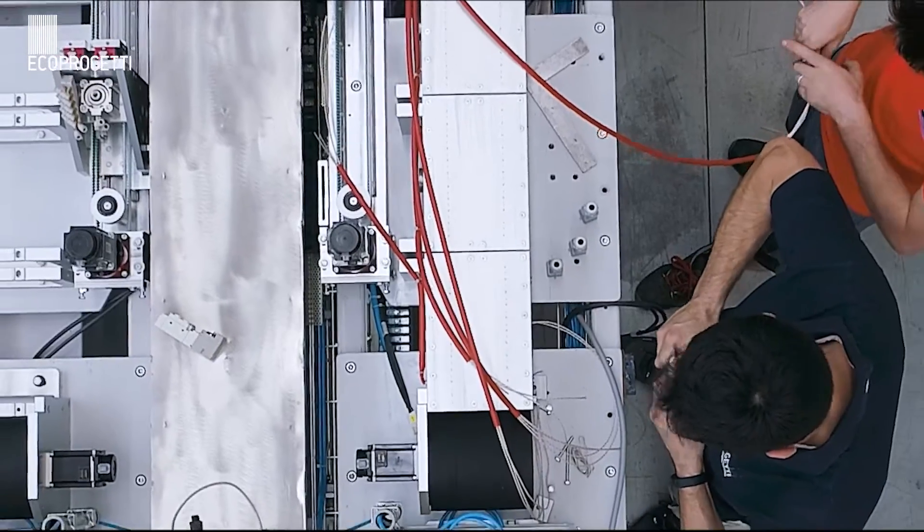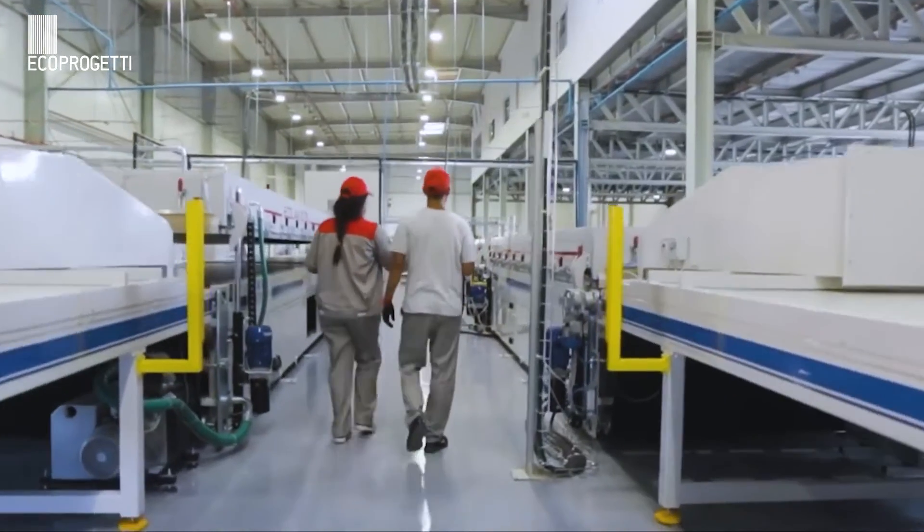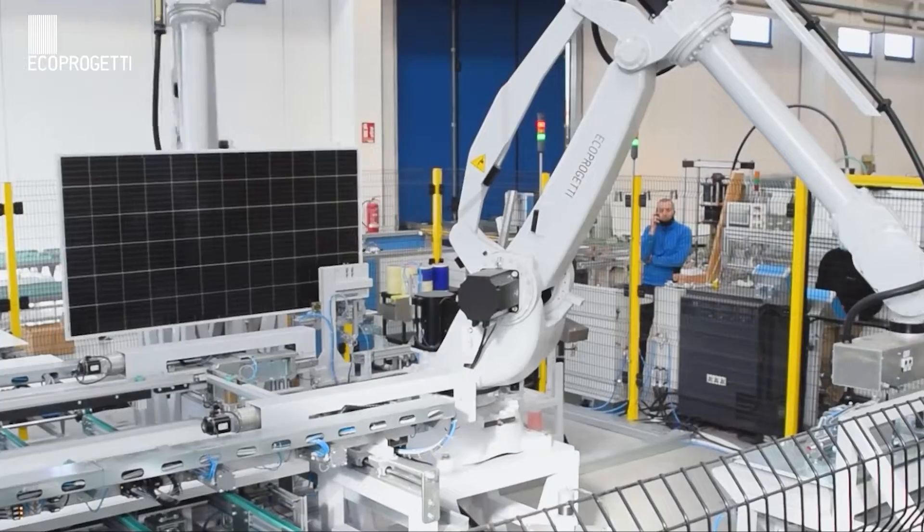We also provide complete training sessions, theoretical and practical, transferring our 25 years of know-how, covering each step of the production, cost optimisation, and certifications of the PV modules.